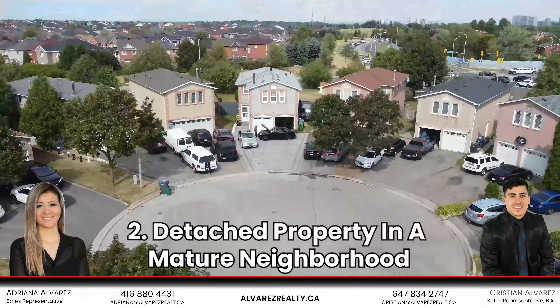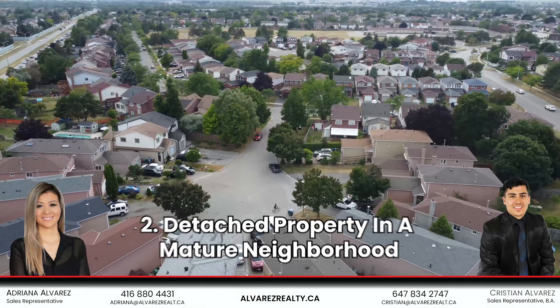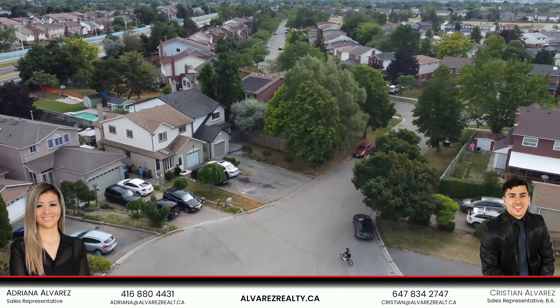Number two: this is a detached property located in a mature neighborhood that ends off in a private concept.